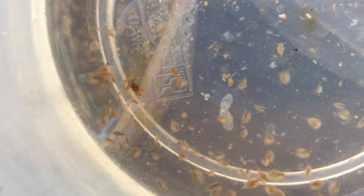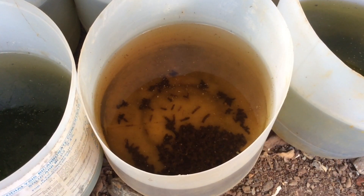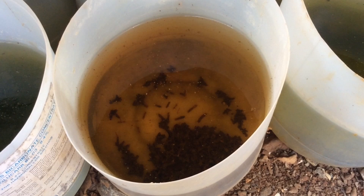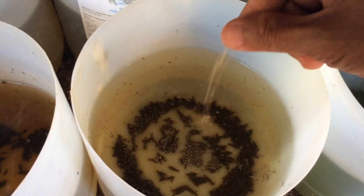Four, Daphnia is often used as a food for aquatic fish. Daphnia is very safe as a food for all fishes. Five, Daphnia can live from 10 to 30 days, and they can reproduce every 7 days if there is an abundance of food.